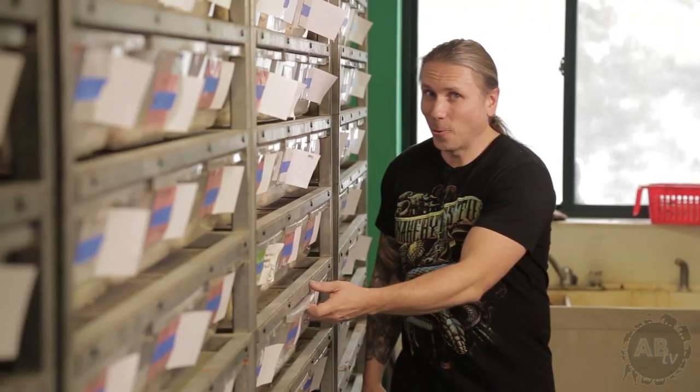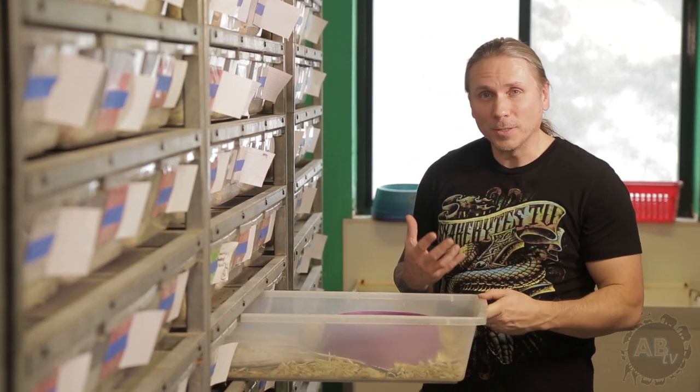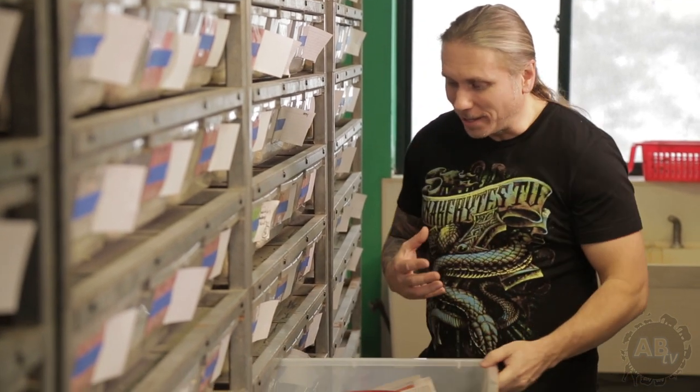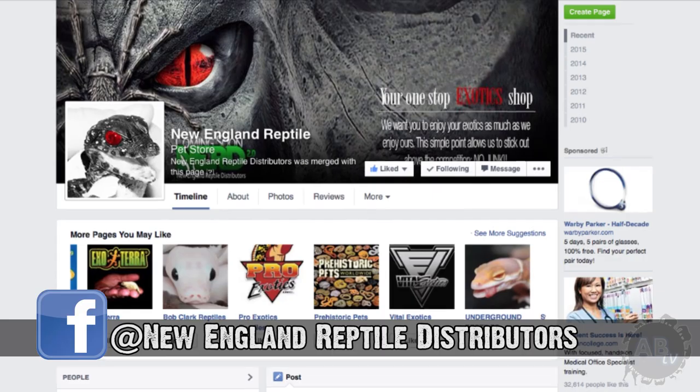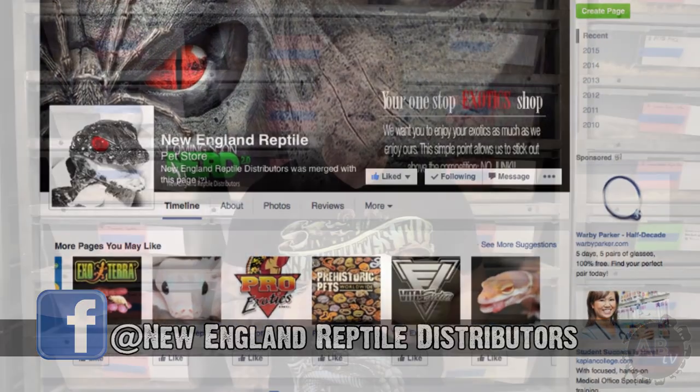Me and Kevin could have spent all day just talking and reminiscing about ball python morphs. But after all, this isn't an hour-long show, so we're going to have to leave it here. It's so amazing to walk around and pull open drawer after drawer of animals, each one more breathtaking than the last. I had such an incredible time getting to know Kevin's philosophy. I hope you guys have enjoyed it as much as I have. What a bunch of amazing ball pythons here at Kevin's place. You can follow more of his stuff on Facebook at New England Reptile Distributors, and follow me at Snake Bites TV. Until next week, you've been watching Snake Bites.